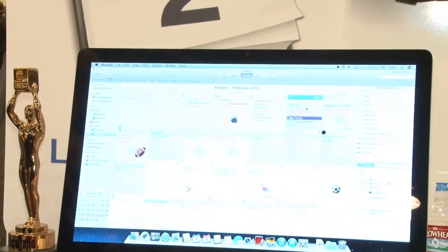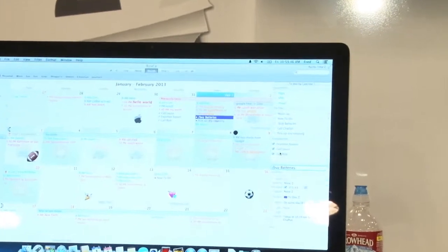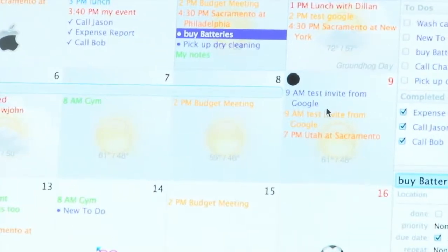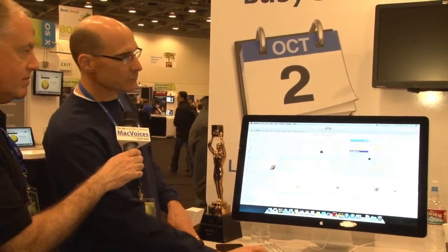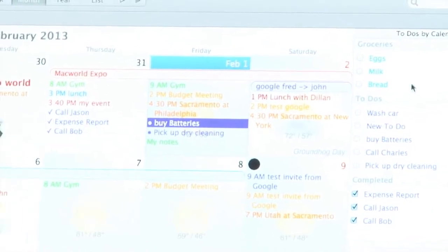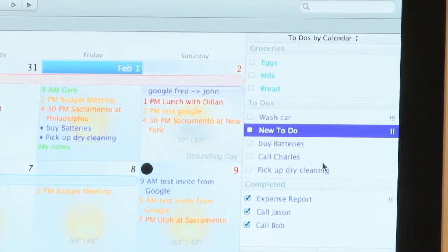With to-dos, I can create one right on a specific day — for example, 'buy batteries.' When you complete it, it shows up on the day it was completed with a checkmark. If you don't complete it, it keeps forwarding each day to the current day until you mark it done. Those to-dos sync with the Reminders app on your iPhone. You can also repeat to-dos — for example, taking out the trash every Monday. To-dos with due dates appear in the calendar; undated to-dos appear in the sidebar. You can even create separate calendars for different types of to-dos, like a groceries list.